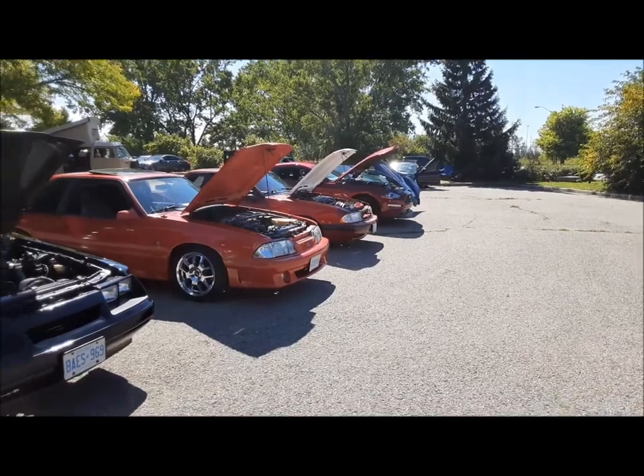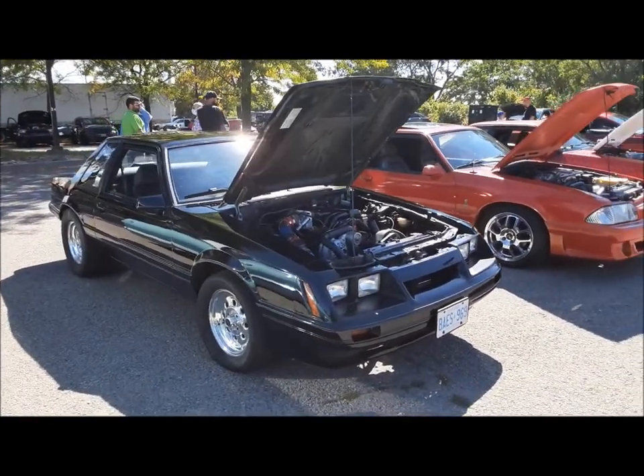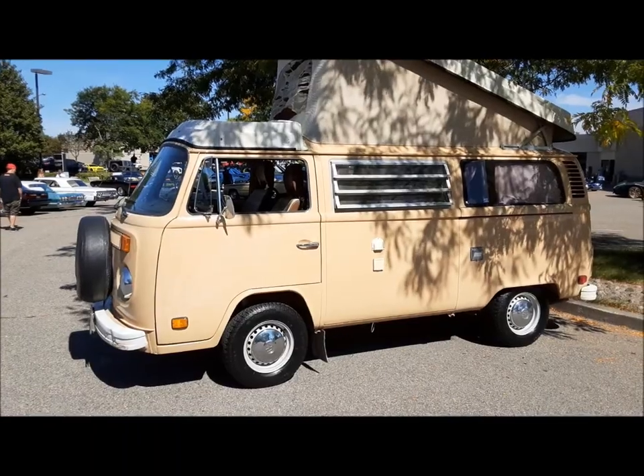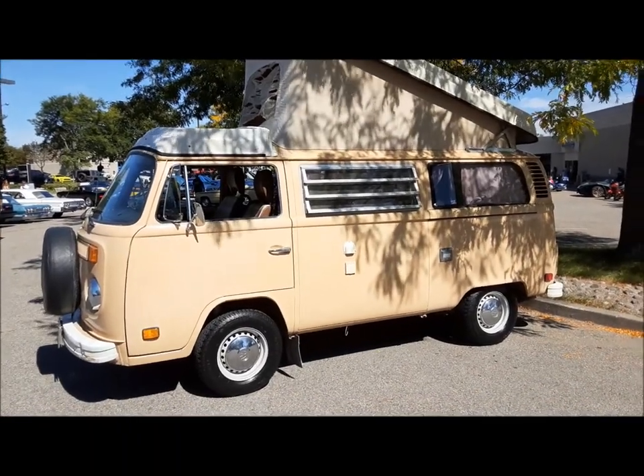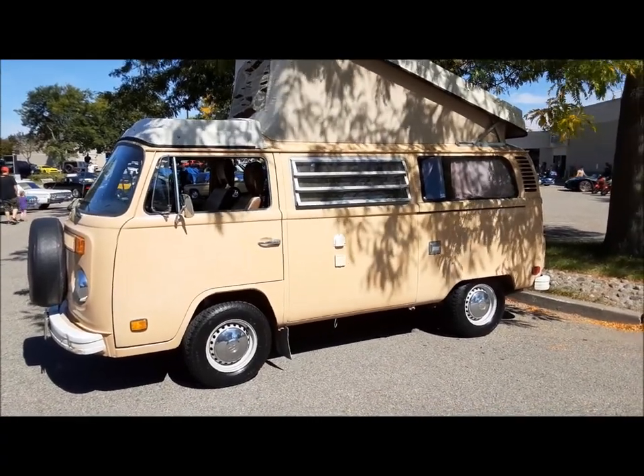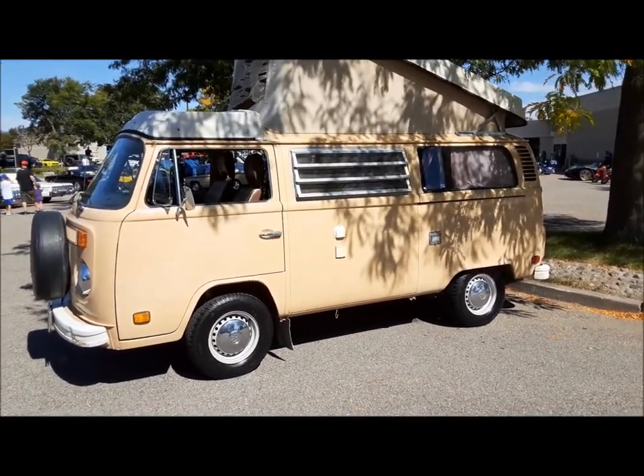These Mustangs are all really nice — kind of like this black one. It sort of reminds me of the California Highway Patrol ones, remember those? And what's a car show without a Westie? The original conversion van. These things make me smile anytime I see one. So much fun.